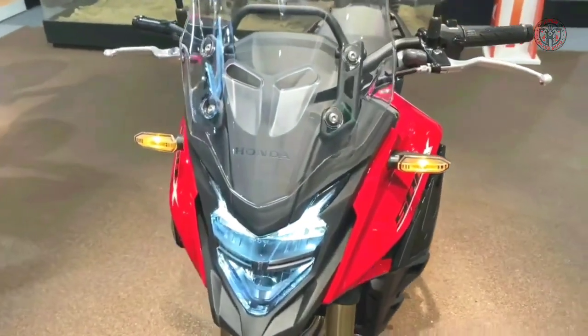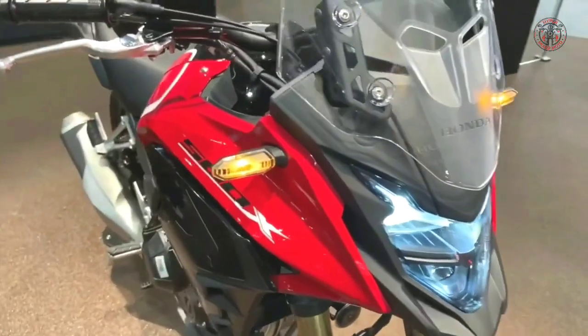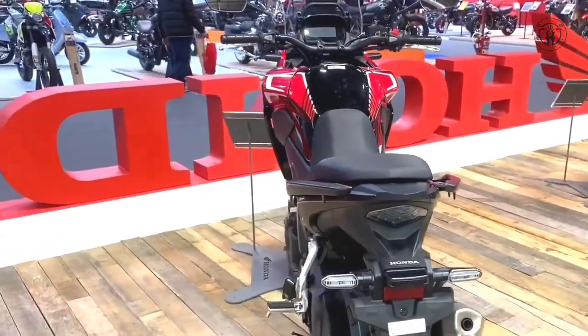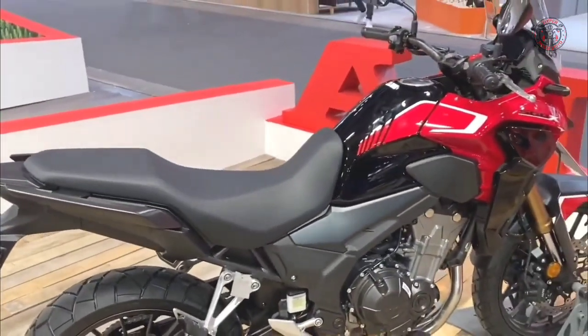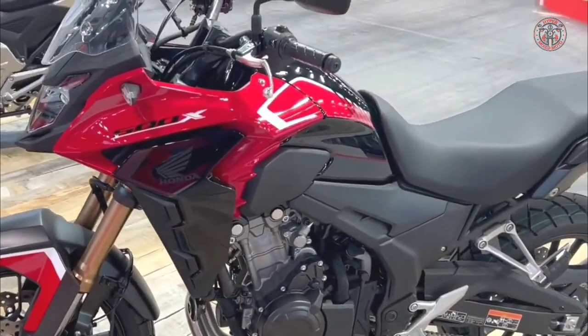The 2022 Honda CB500X — one of the best do-it-all motorcycles in the world — just got a whole lot better. For 2022, the Honda CB500X features some big improvements.